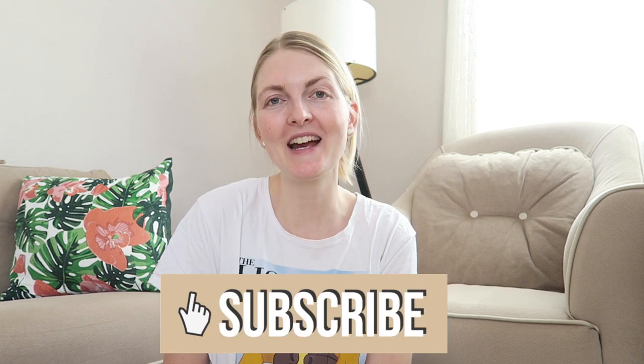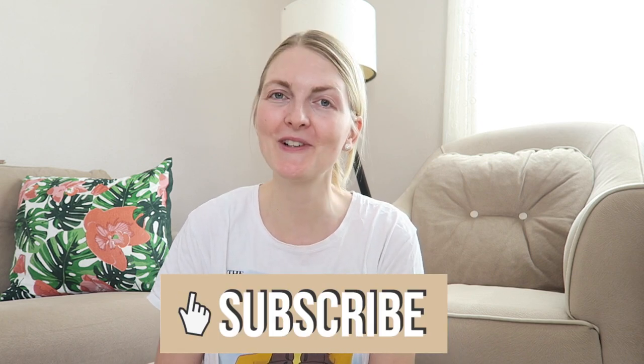I really hope you guys enjoyed this Marmaris vlog! If you enjoyed it, don't forget to give a big thumbs up, subscribe, and I hope to see you guys very soon in one of my other videos. Bye!